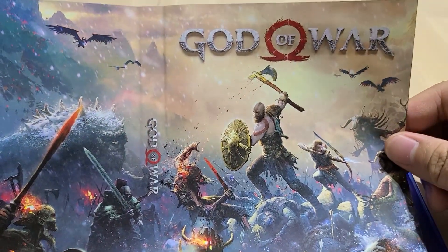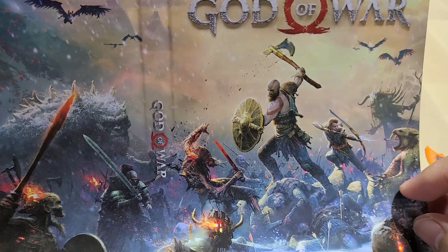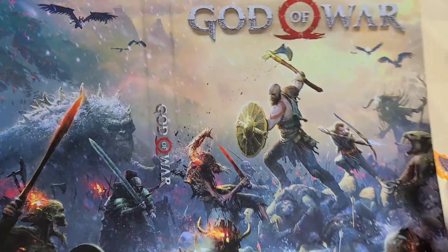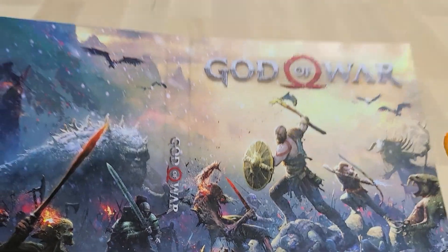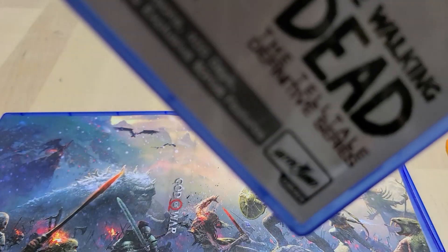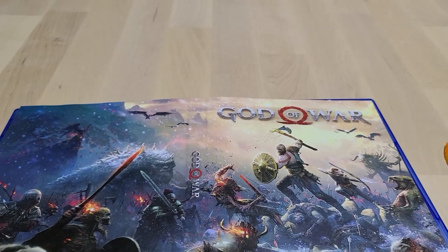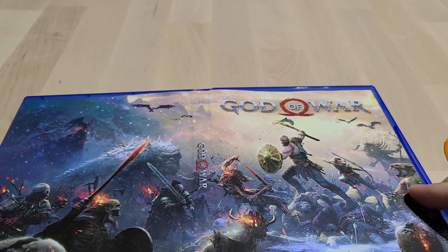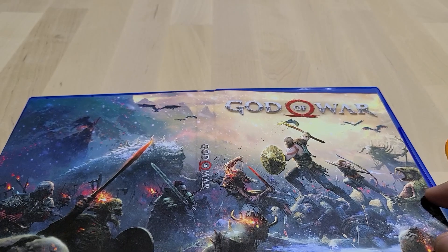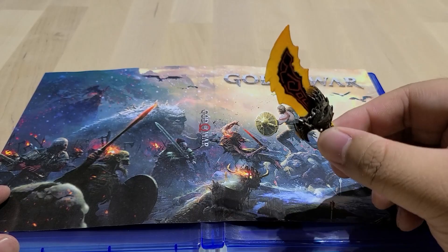And there you go — that is the God of War 2018 video game box art. If you guys want to see more of these, let me know in the comment section below if there are any other video game box arts you would like me to talk about. I'll definitely do it. For the next video, a little sneak peek — I'm going to be talking about this specific game. If you enjoyed the video, please be sure to like, subscribe, and comment. All of you take care, continue to have fun gaming out there, and I will catch you in the next video. Take care, everybody.